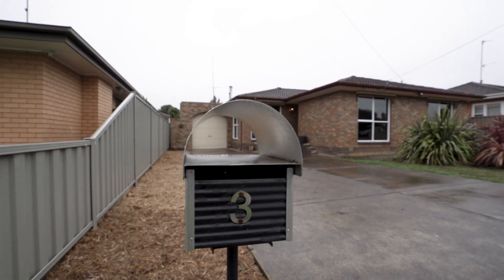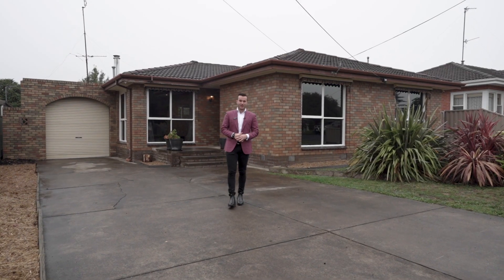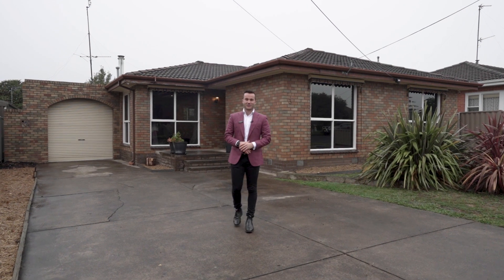A superb opportunity to secure a wonderfully kept home that offers complete comfortable living for the family, first-time buyer, or investor alike. Hi, I'm Tony from Agraria Estate Agents, and welcome to 3 Sturrock Avenue here in Sebastopol. Let's check it out.